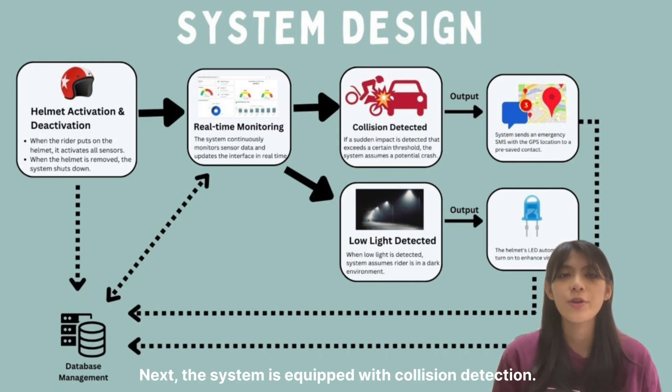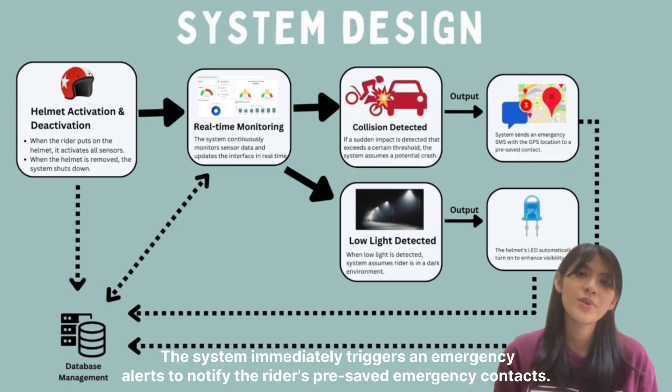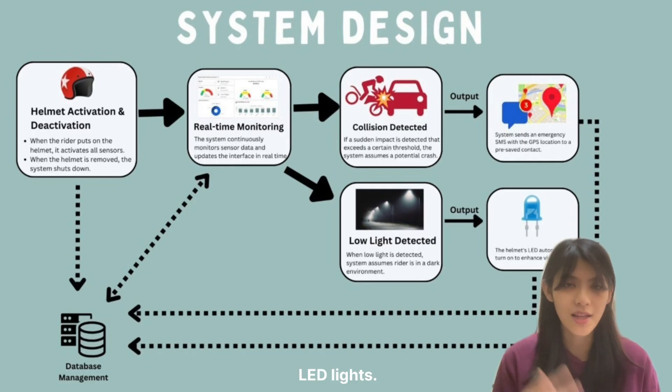The system is equipped with collision detection. If the system detects a sudden impact that exceeds a predefined threshold, we assume that an accident has occurred, and the system immediately triggers an emergency alert to notify the rider's pre-saved emergency contacts. On the other hand, the helmet includes a photoresistor that detects low-light environments. When the rider is in a dark environment, the system automatically turns on the helmet's LED lights.